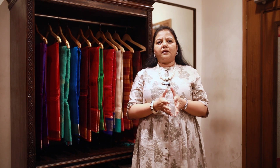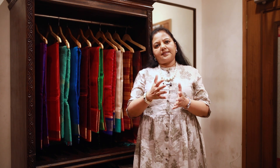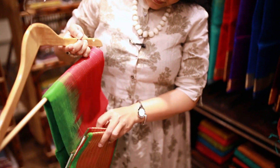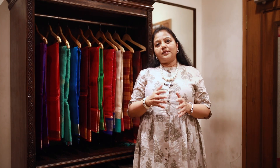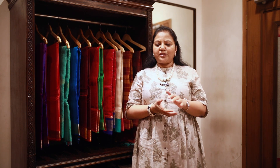We had to stick to certain colours because Mrs. NTR preferred more of greens, so we stuck to more of dark greens and maroons — either maroon with green border or green with maroon border, even in the movie. There is also a mix of mauve and a light fawn shade.